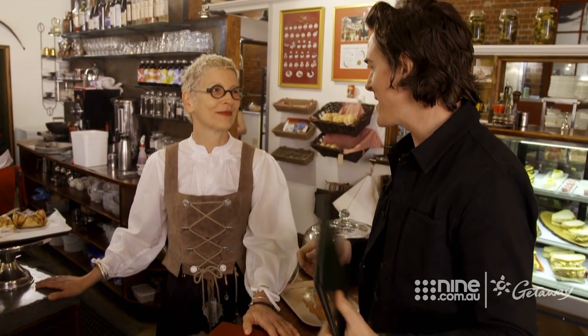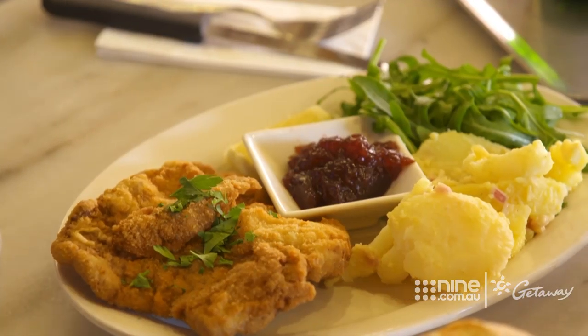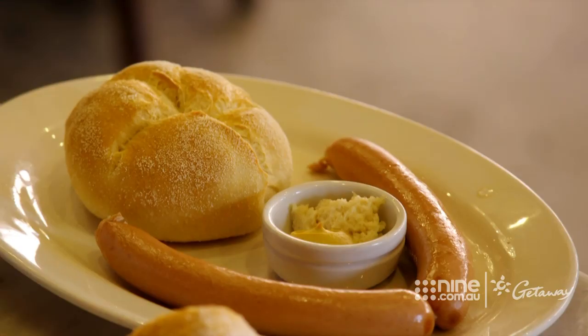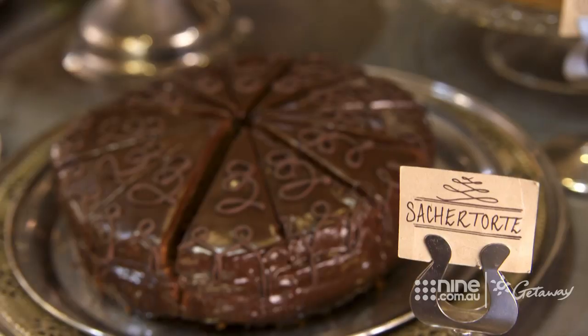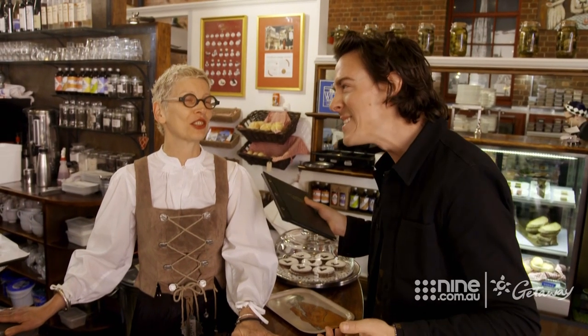I've noticed all Austrian food starts with S. I've got to have a schnitzel with potato salad, sauerkraut with sausage, and for dessert, strudel and Sachertorte — and schnapps to digest it all. Definitely schnapps. S-sensational!